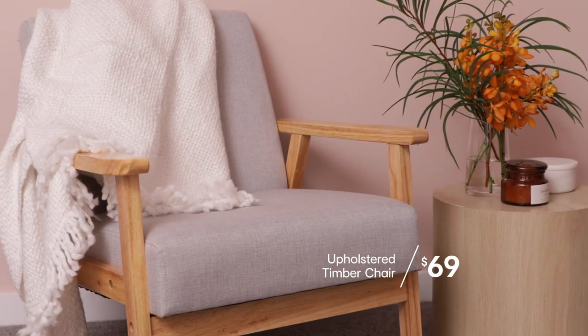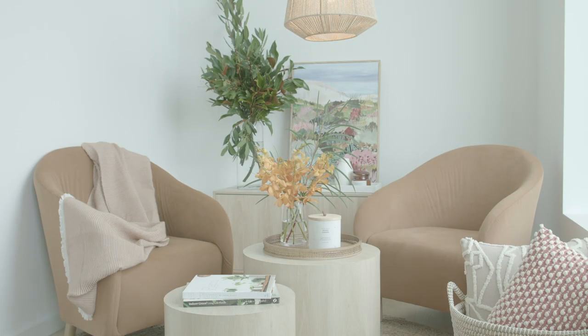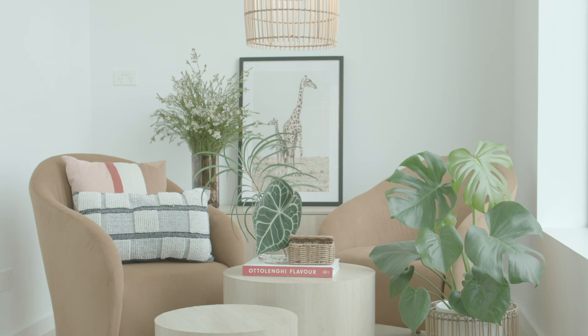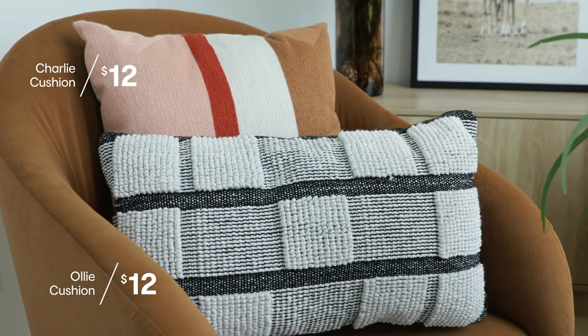Occasional chairs are a highlight for us this season. Our hero caramel coloured velvet lounge chair is perfect as a solo piece in the bedroom or a nook in your home. You can also style two of them into your space. Choosing two is perfect when you don't have space for a couch or you want to create a more conversational nook. Fantastic in a smaller space, we've styled it with a tonal throw and a rectangular cushion for shape contrast. It's achieved an inviting area that takes your eye around the room.